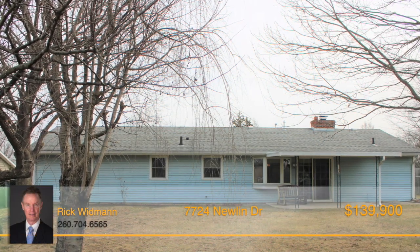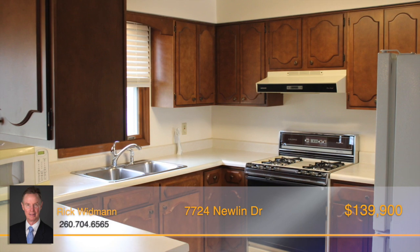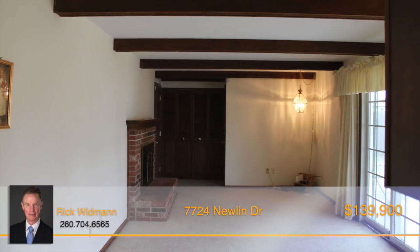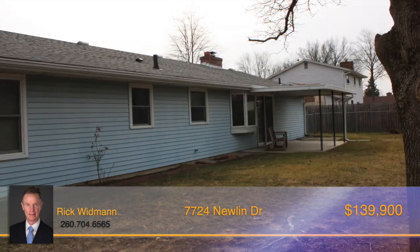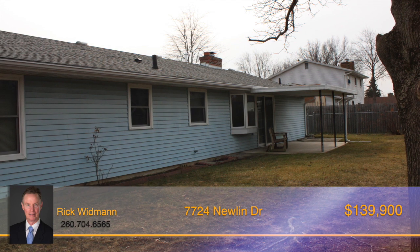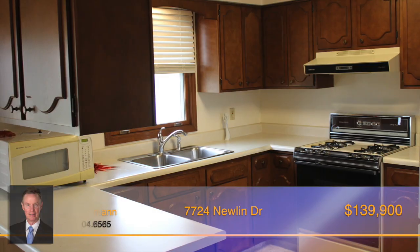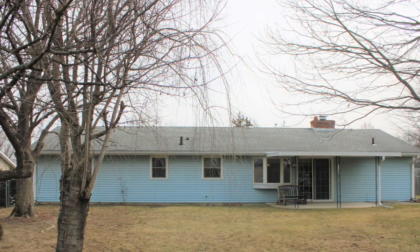This charming estate home is in excellent condition with many updates. Featuring three bedrooms and two bathrooms that are all comfortable in size with large windows, this home is ready for you to move right in. The eat-in kitchen boasts beautiful dark wood cabinets and a gorgeous bay window in the dining area. The family room has a cozy brick fireplace and doors that lead out to the covered back patio, where you can sit outside and relax in the large fenced-in backyard with mature trees. All appliances will remain with the sale. Call Rick Woodman before it gets away.